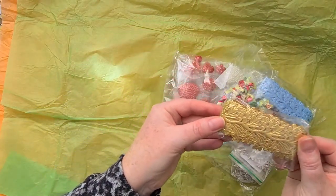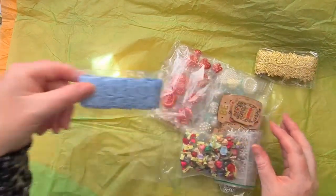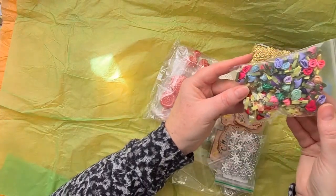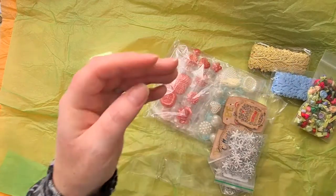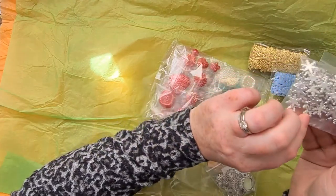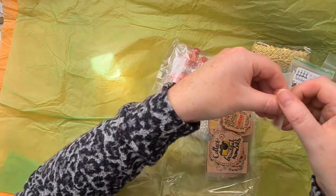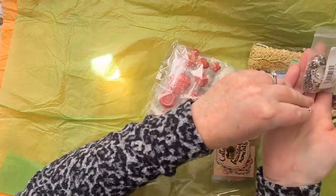So here I have loads of goodies. In this first bag I've got some trim - there's this gold sort of floral vine, and then this looks like the same but in a really lovely balloon style. And look at this huge bag full of little roses made from ribbon - beautiful! And some little silver snowflakes, they are really cute.